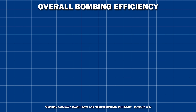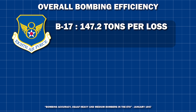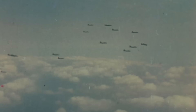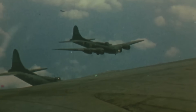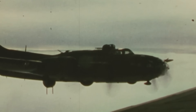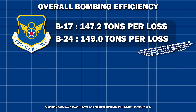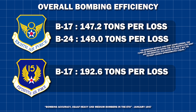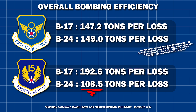Let's see the final scores. For the 8th Air Force, the B-17 dropped 147.2 tons of bombs for each bomber lost, while the B-24 dropped 149 tons — appearing similar. However, the 8th often operated their B-17s and B-24s separately, choosing the largely superior B-17 to attack all the high-value, well-defended targets. The 15th Air Force operated their bombers on the same missions, making the data more comparable. There, the B-17 dropped 192.6 tons of bombs for each loss, while the B-24 only managed 106.5 tons — a staggering 80.8% decrease in efficiency. Over Europe, the B-17 was clearly the far superior aircraft.